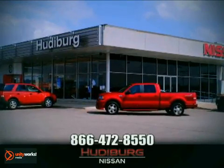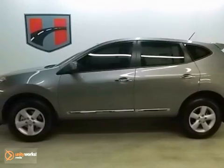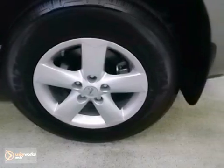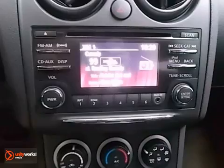At Hewdeburg Nissan, we'll give you more! You can't go wrong with this 2013 Nissan Rogue S. With traction control, a CD player, and our window locks and mirrors, it's bound to sell fast. The alloy wheels and steering wheel controls only make it more appealing.